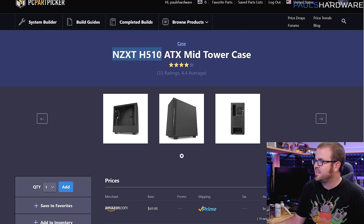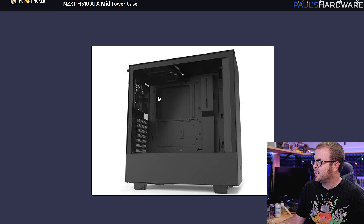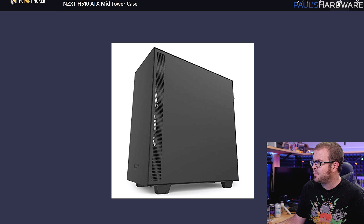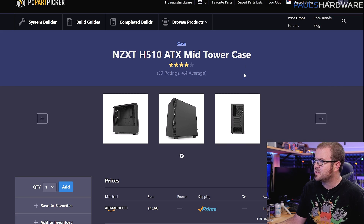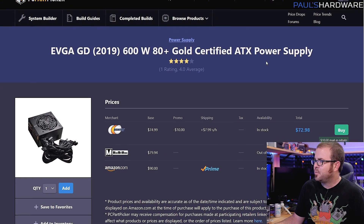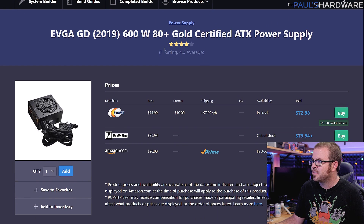For a case, I've chosen the NZXT H510 again because it's a $70 case — really easy to build in, well-designed, gives you a nice clean finished product with a tempered glass side panel, a basement down in the bottom, and a couple of decent quality fans included. Cases are very subjective to your aesthetic tastes, so any standard ATX case that's decent should work for this build. I just wanted to go for a nicer setup overall.